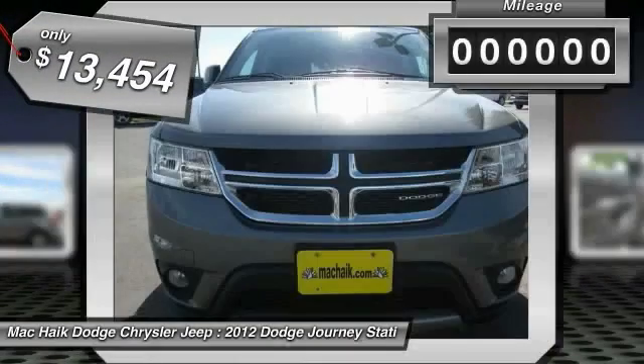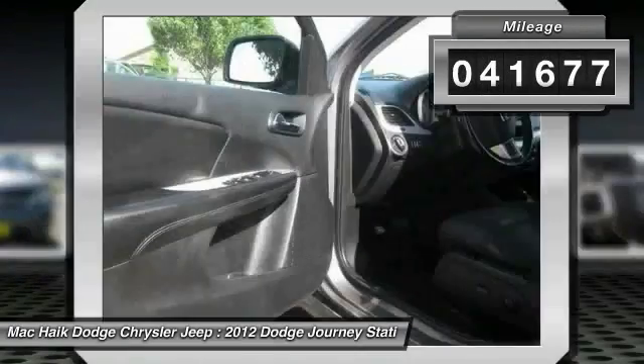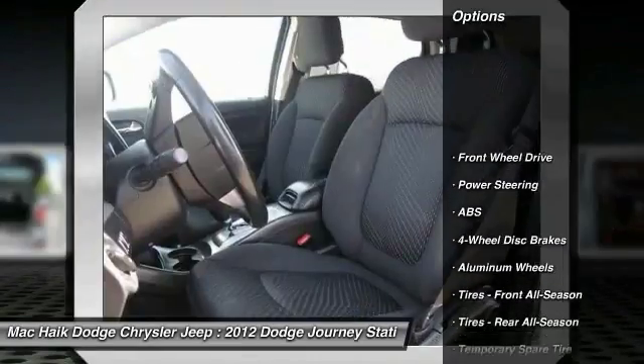Priced below $15,000, this vehicle has less than 45,000 miles. Here are some of this vehicle's great options.